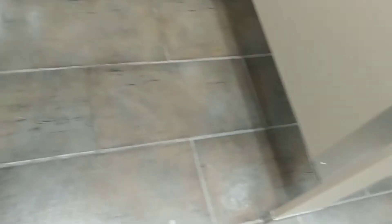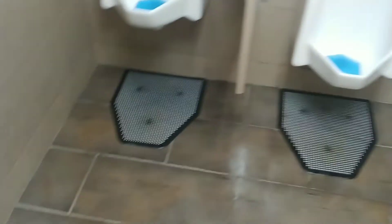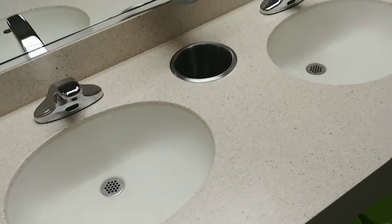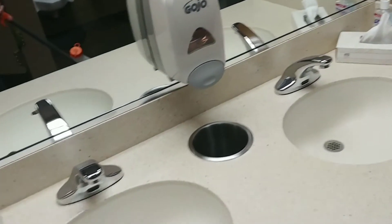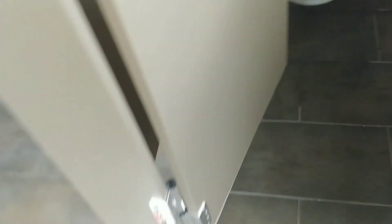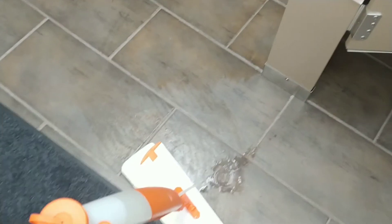Got it all cleaned up and I'm starting to mop. No trash in the trash cans — they look good. Sinks are clean, they look good. Mirror looks good. In here and in here, it's all cleaned up — looks good. I'm going to finish up mopping and then I'll be done.